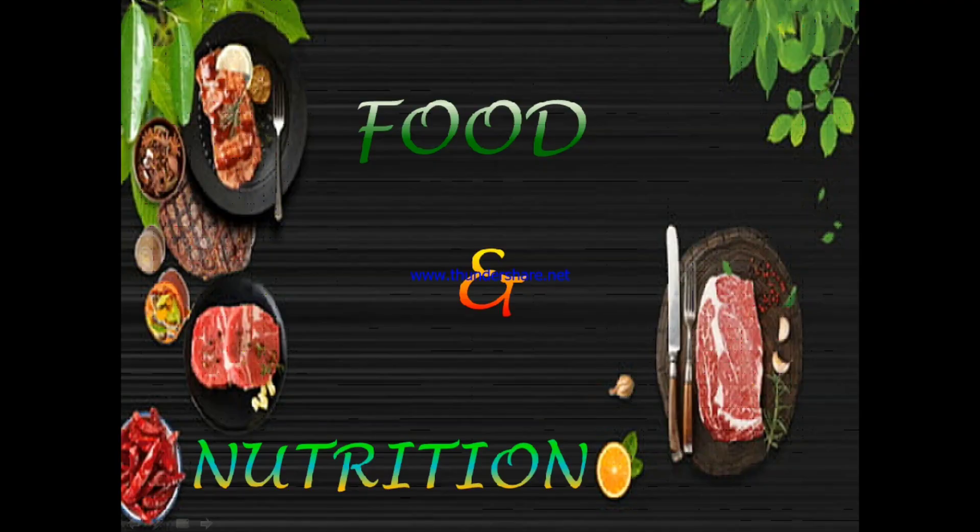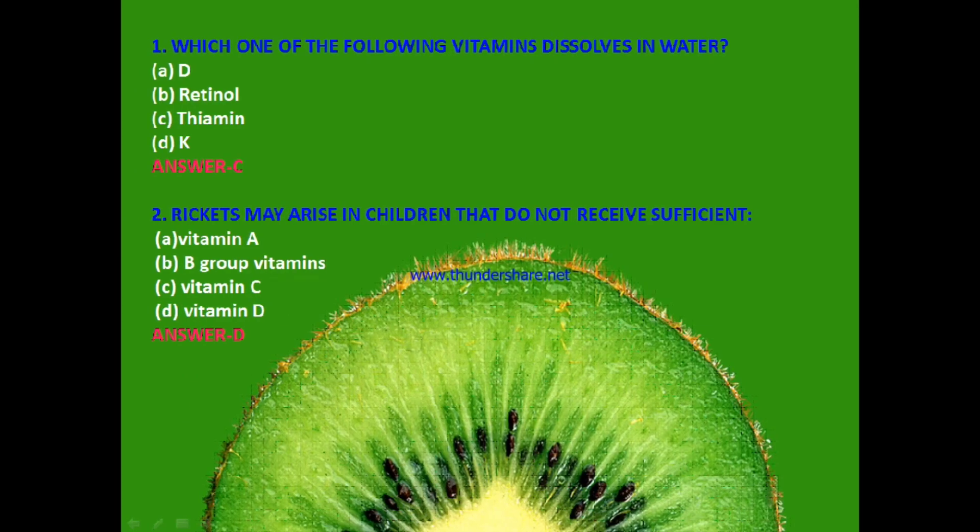Let's start our MCQ questions. Question 1: Which one of the following vitamins is dissolved in water? Vitamin D, retinol, thiamine or vitamin K? The answer is C — thiamine.